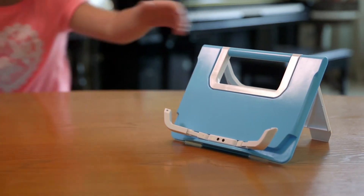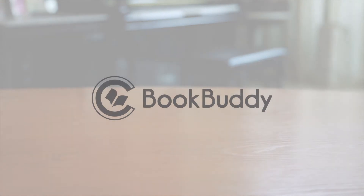After months of testing, we are now ready for mass production. Help us in making this come true. Join us in caring for millions of urban children around the world. BookBuddy by Crimson Tech — support us now.